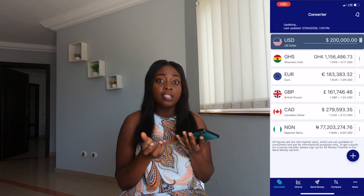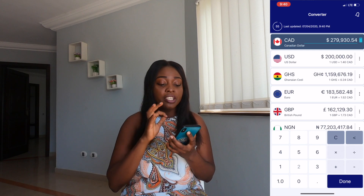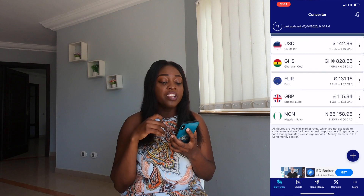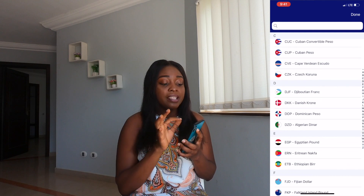My next app is XE Currency, which makes converting currencies much easier. If you have, say, 200 dollars and you want to convert it to any currency, you just type in 200 and it gives you options. Assuming I want to convert 200 to Canadian dollars, I type in the amount and it gives me the equivalent in that currency. Sometimes when you want to buy something and you want to know if it's too expensive, I quickly use the app to convert and then I know exactly how much I'm spending.